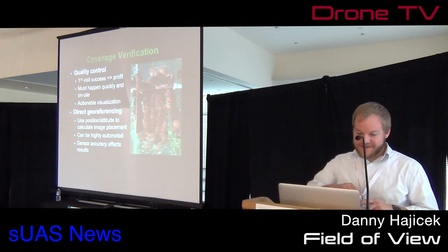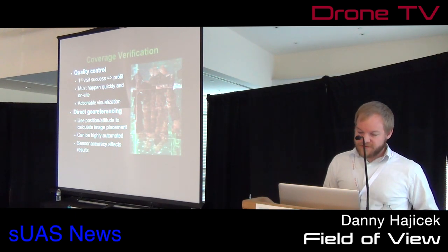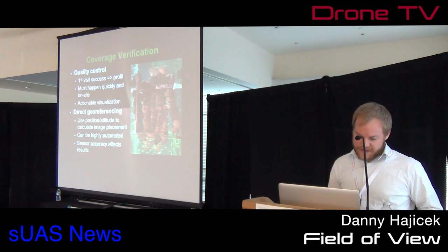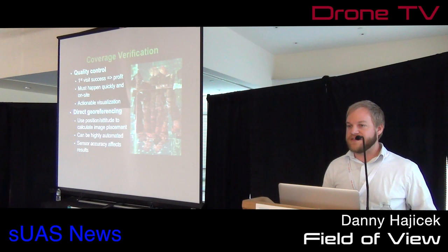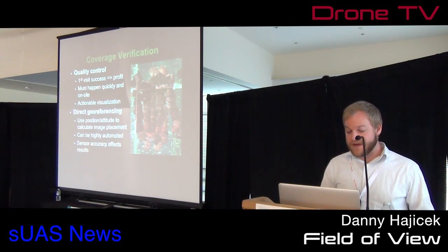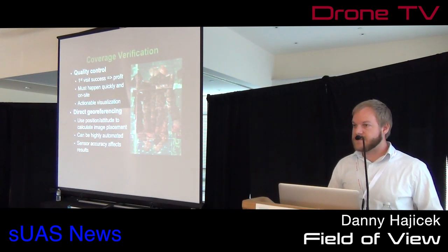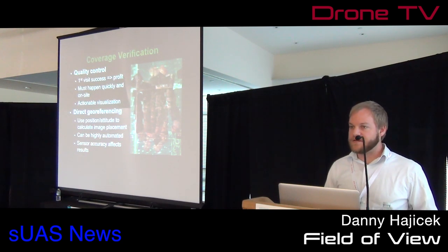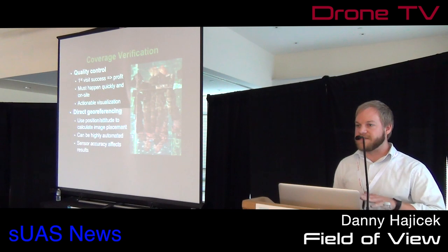So how do we solve that? First, you do quality control at the field on site. This isn't bringing a gigantic van full of computers out to the field — this is figuring out how to process your images quickly with low processing on a laptop.